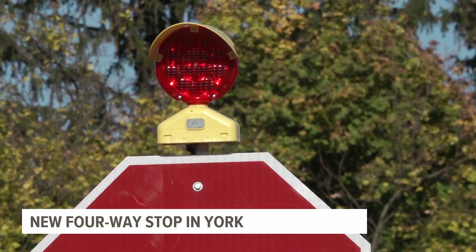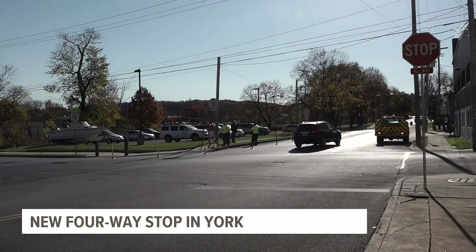Again, just another safety measure to try to catch people's attention as they're pulling up to the intersection. Alyssa Kratz, Fox 43 News.